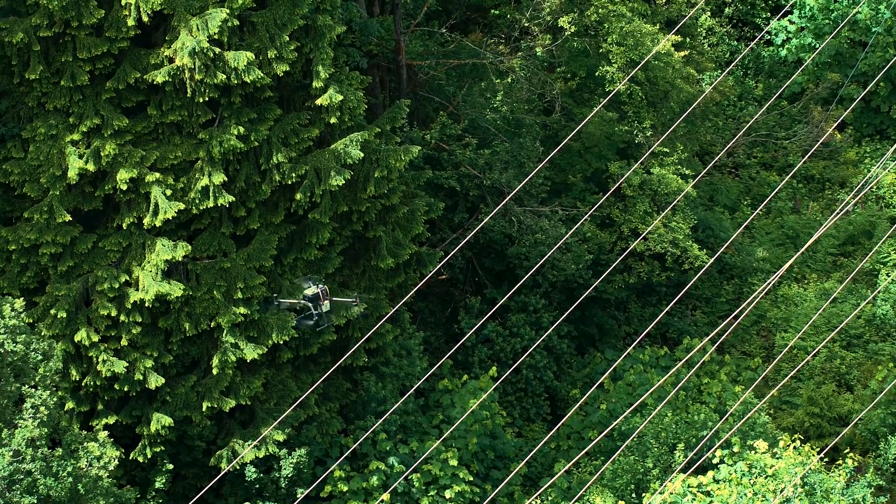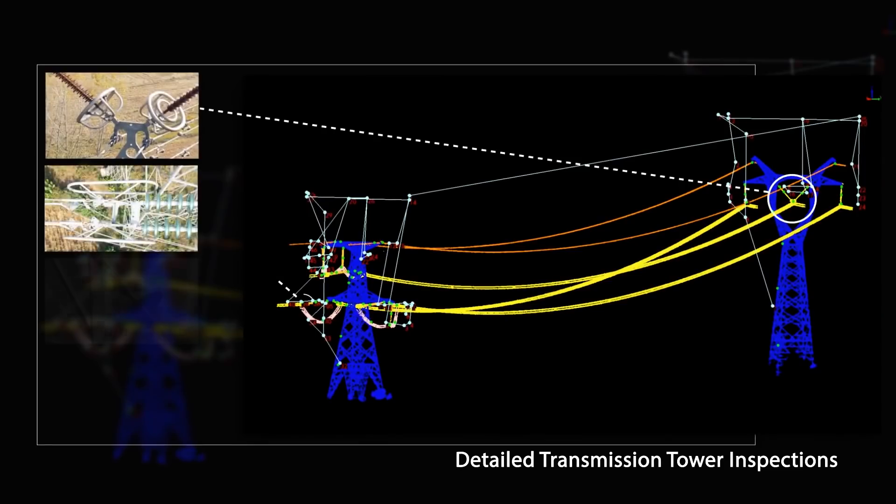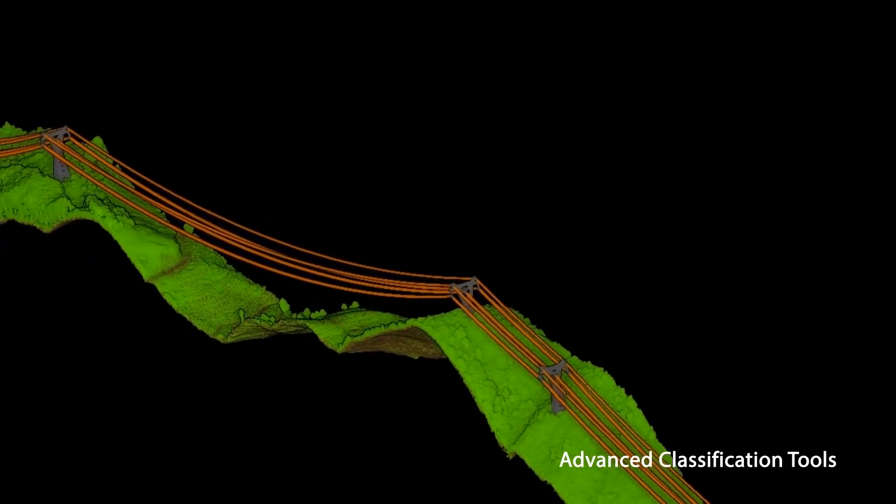Provide valuable data to industries such as energy by mapping corridors, scheduling maintenance, and simulating environmental situations.